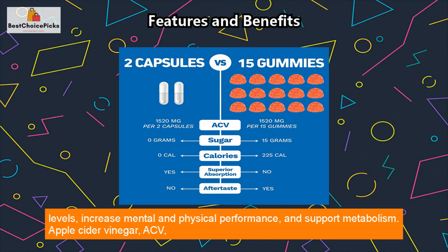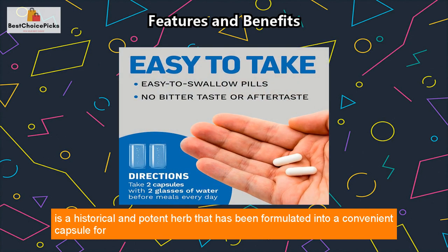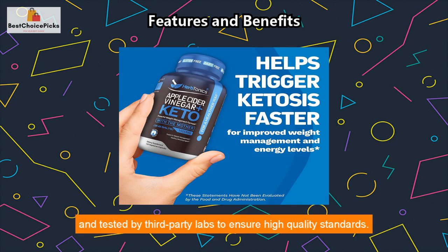Apple cider vinegar ACV is a historical and potent herb that has been formulated into a convenient capsule for increased weight loss. All Herbtonics products are manufactured in an FDA-registered facility and tested by third-party labs to ensure high quality standards.